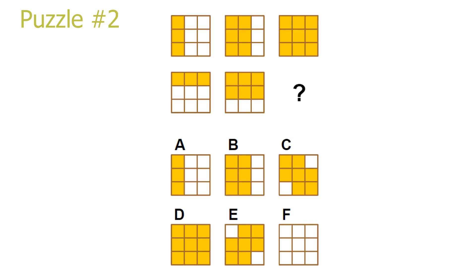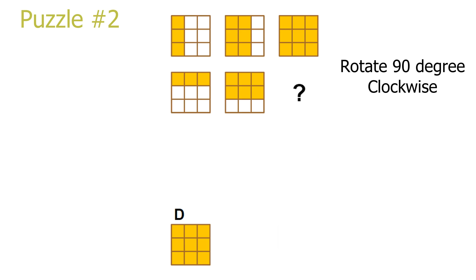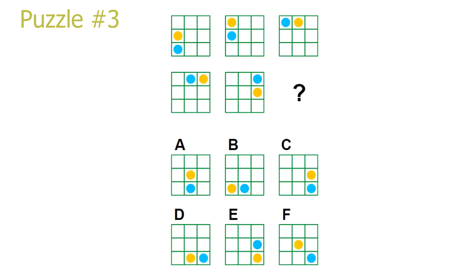Puzzle number 2. This is a column puzzle. To move down from the pictures in the first row to the pictures in the second row, we just rotate them by 90 degrees clockwise. Going by the third column and rotating the first picture by 90 degrees clockwise, we get answer D as the correct answer.